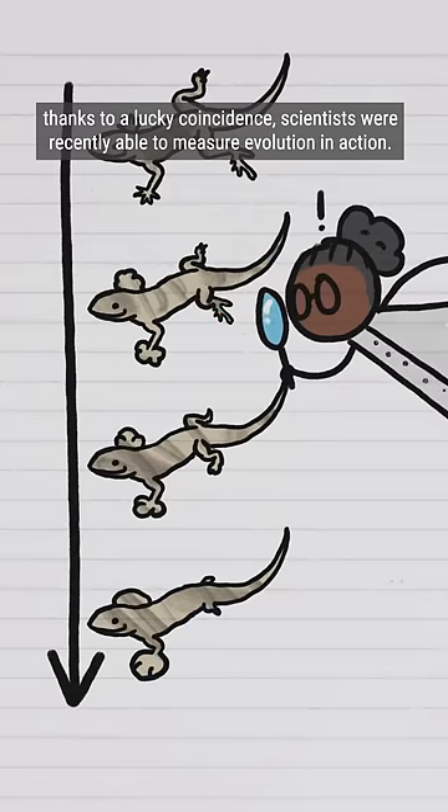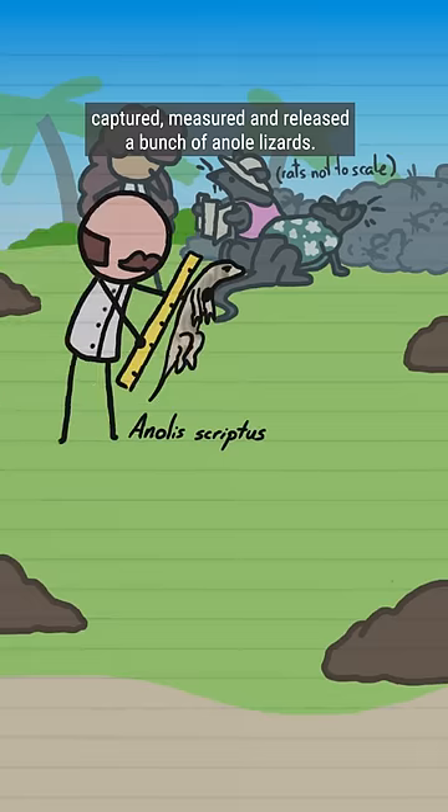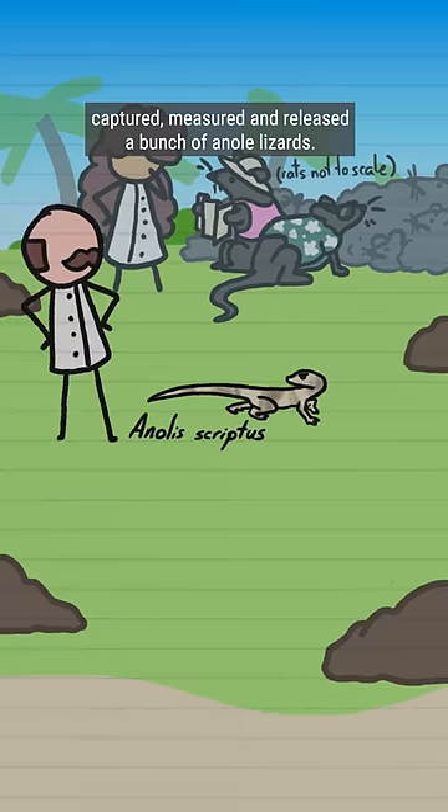Thanks to a lucky coincidence, scientists were recently able to measure evolution in action. In 2017, a group of researchers studying the effects of invasive rats on local Caribbean wildlife captured, measured, and released a bunch of anole lizards.